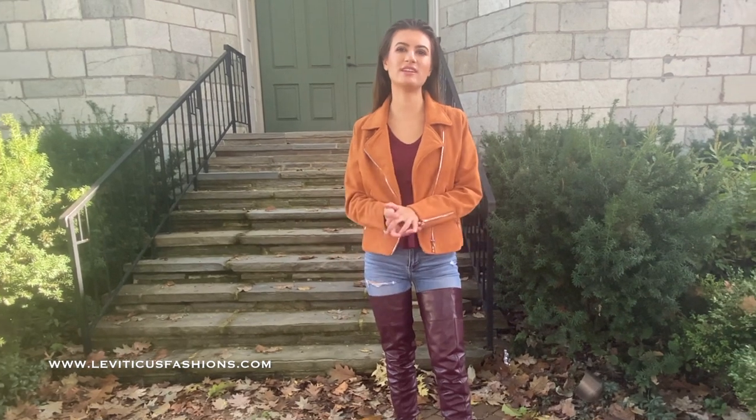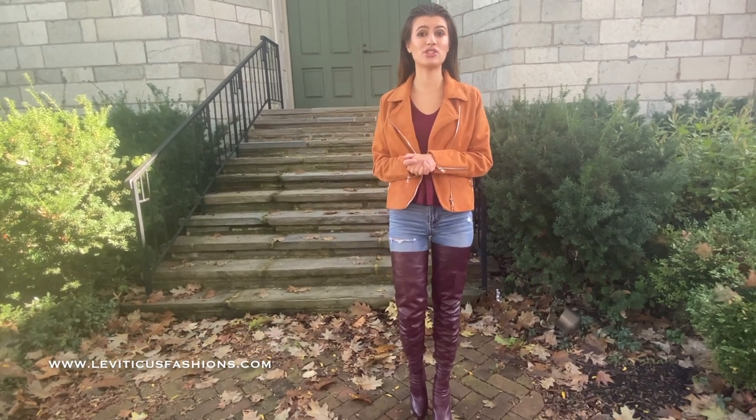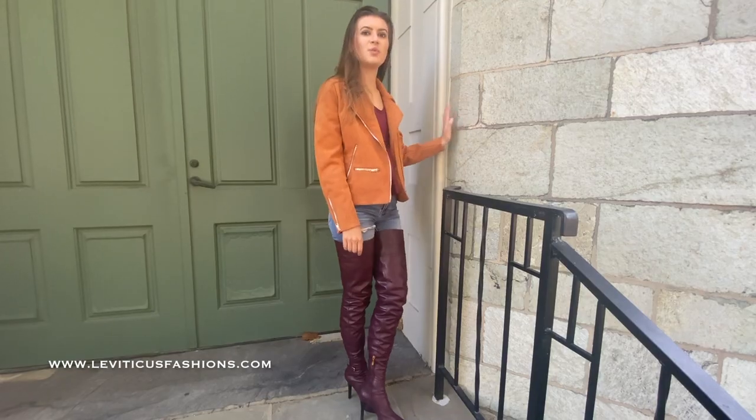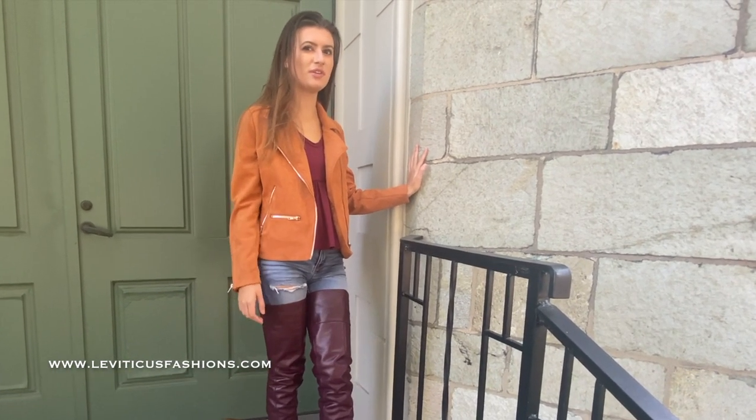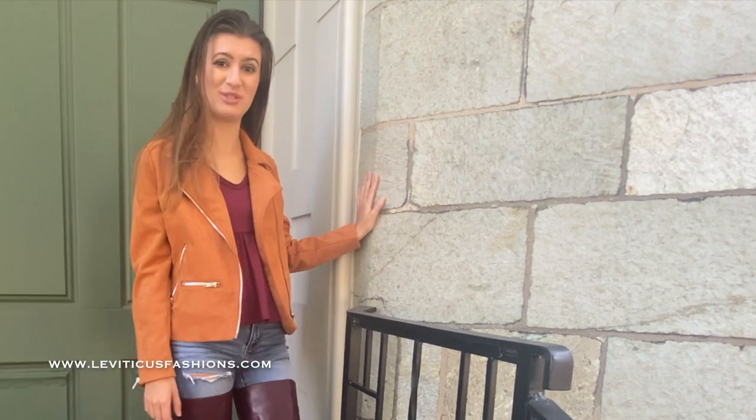I'm here at the Chester County Historical Society Horticultural Hall, which was built in 1948 and still has the original stone used to construct the building. With time, the stone turns a beautiful green color. In fact, there are also a few buildings on West Chester University's campus built with this same stone.